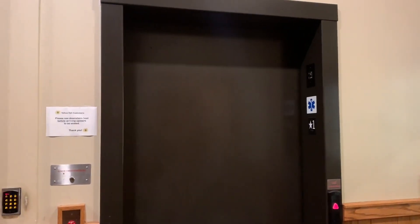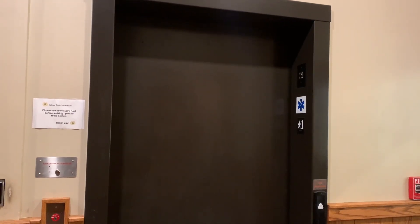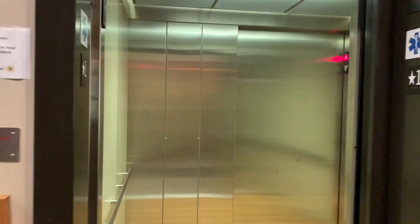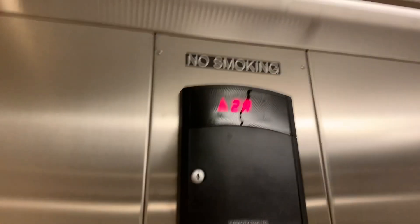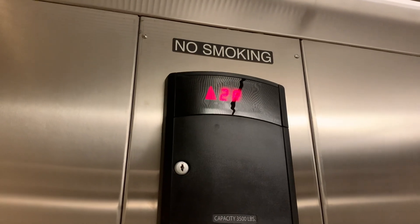We're here on another online location and we got a Schindler — a Schindler, but a 2R. Wow, what a beautiful elevator.